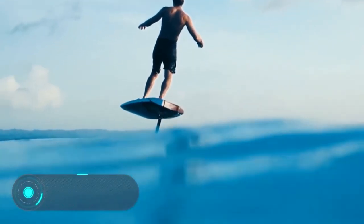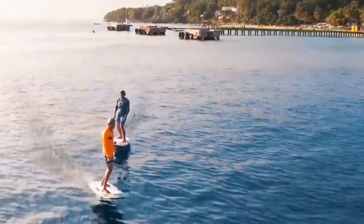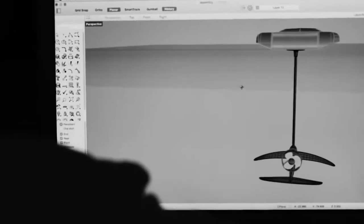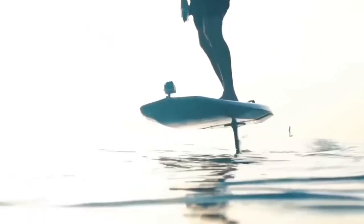Jet Foiler — this board differs from electrical analogs by the presence of an underwater wing, which allows the owner to rise above the water while driving. The device is made of strong but lightweight materials, which are also used in the construction of racing boats. As soon as the board gains sufficient speed, the rider leans backwards and the device rises from the water as if flying on the surface.